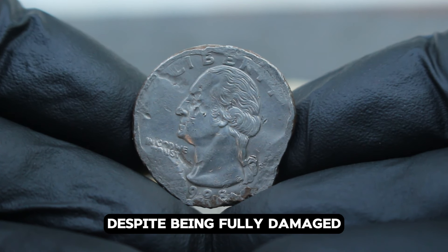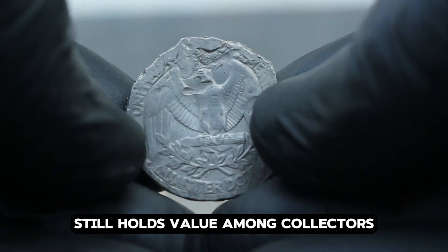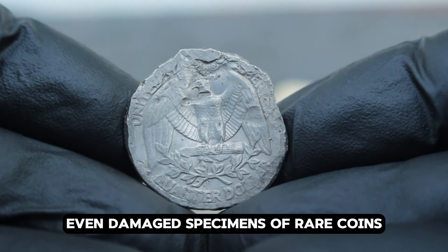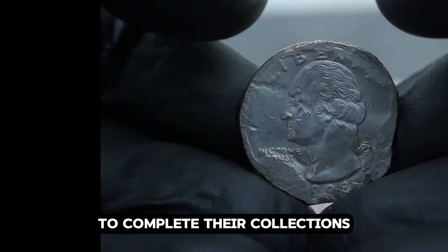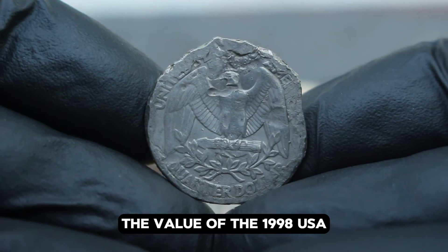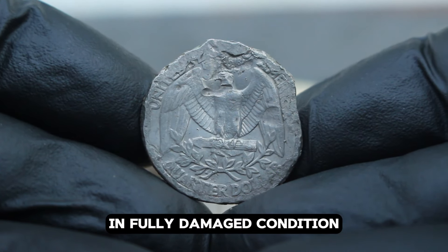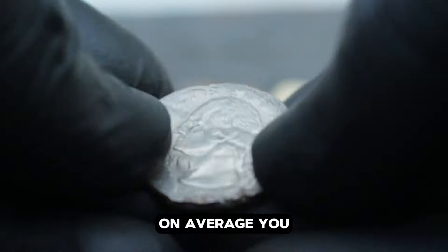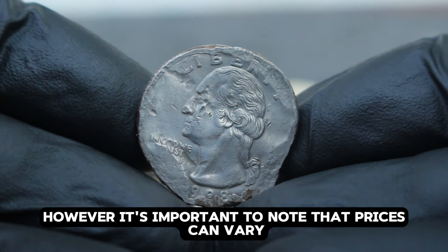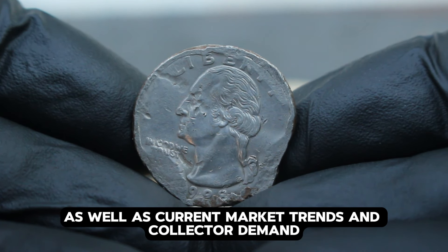Despite being fully damaged, the 1998 USA silver Washington quarter dollar still holds value among collectors. The reason lies in its rarity and historical context — collectors often seek even damaged specimens of rare coins to complete their collections or study unique examples of wear over time. In today's collector market, the value of the 1998 USA silver Washington quarter dollar in fully damaged condition can range significantly. On average, you might expect this coin to fetch anywhere from $46,000, though prices can vary based on the extent and type of damage, as well as current market trends and collector demand.